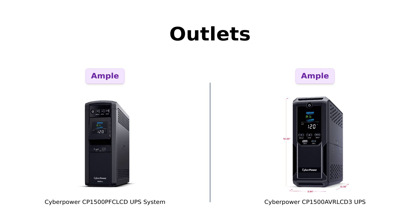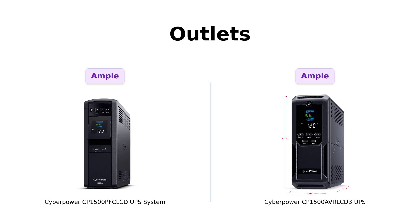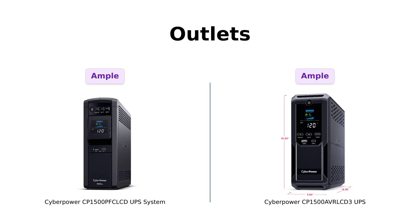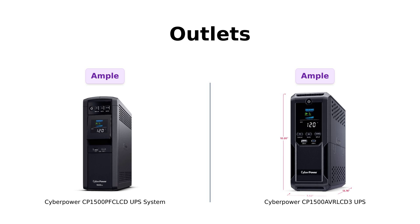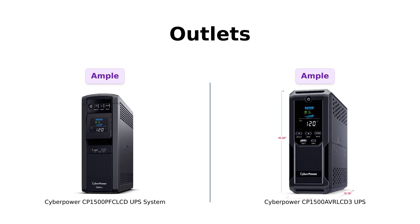Now let's check out the outlets, because more outlets means more gadgets. PFC offers 12 NEMA 5-15R outlets — six are battery backup and surge protected, while the other six are surge protected only. AVR also has 12 outlets, with six battery backup and surge protected too. Reviewers have not complained about the outlet count on either product, so in terms of outlet count it's a draw. Both are fabulous.